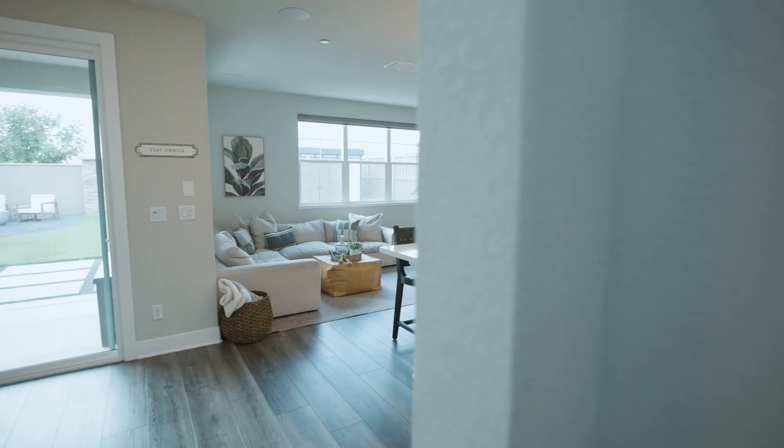Let's head upstairs. Right at the top of the stairs you have direct access to the loft, the primary bedroom, and the laundry room. This room is incredibly spacious and you have wonderful views from here, from the loft, and from the stairwell.